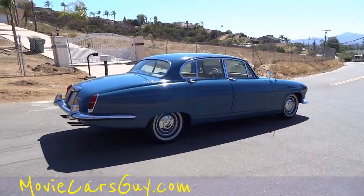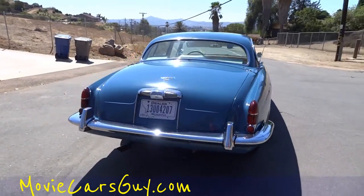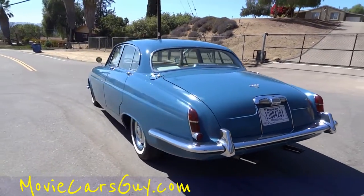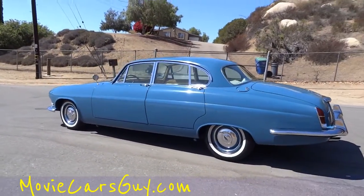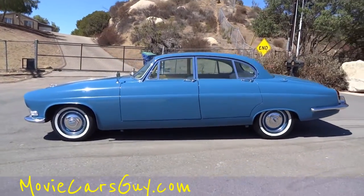You see lots of Mercedes and lots of other brands in these older years, but in these old 60s and early 70s, you don't see many Jaguars. This is a 66 Jaguar Mark 10 — Mark X. Awesome car, beautiful condition, and just runs down the road nice as can be.